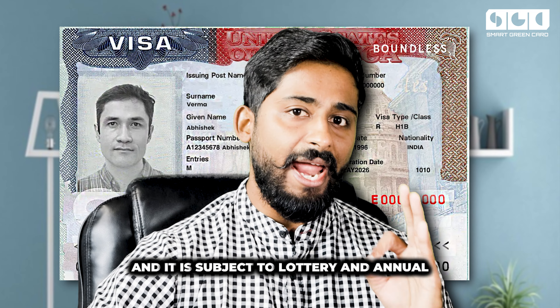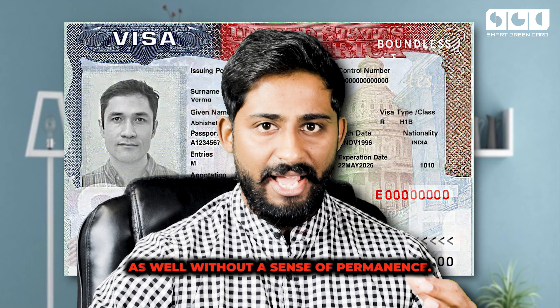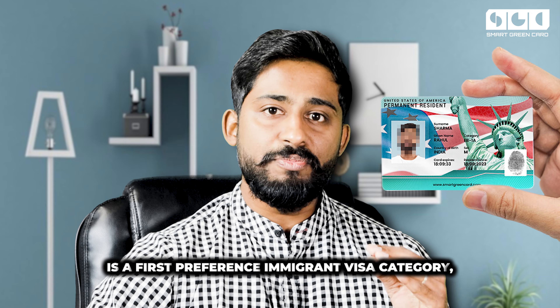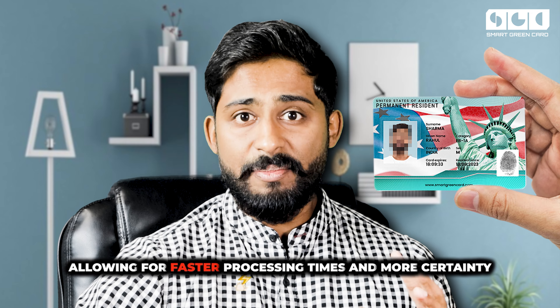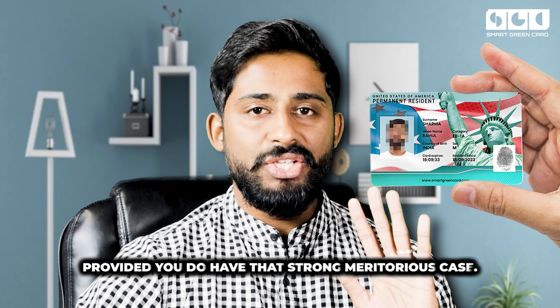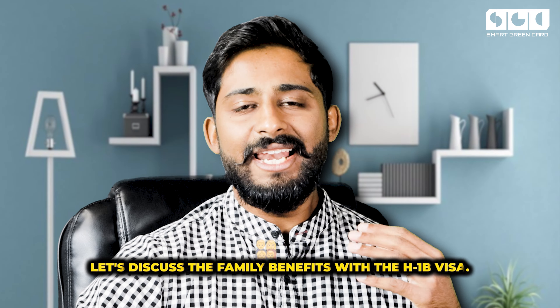In terms of priority and processing time, the H1B visa does not prioritize extraordinary ability and is subject to a lottery and annual cap, which can lead to longer processing times and uncertainties without a sense of permanence. But the EB1A green card is a first-preference immigrant visa category, allowing for faster processing times and more certainty in the application outcome, provided you have a strong meritorious case.